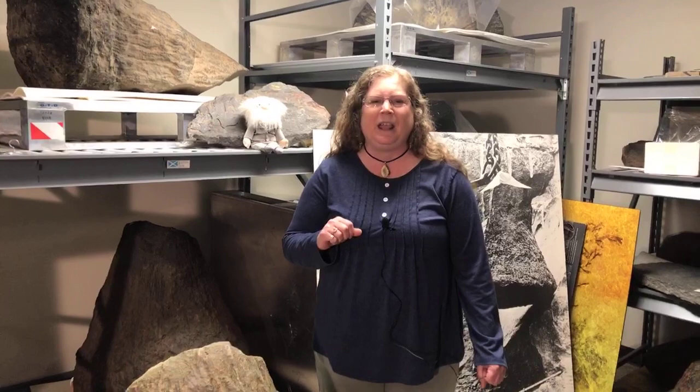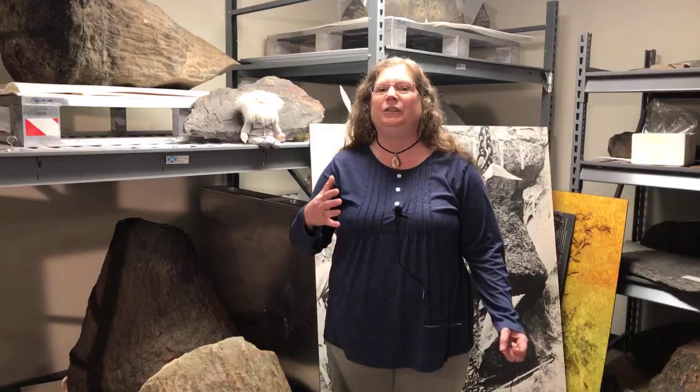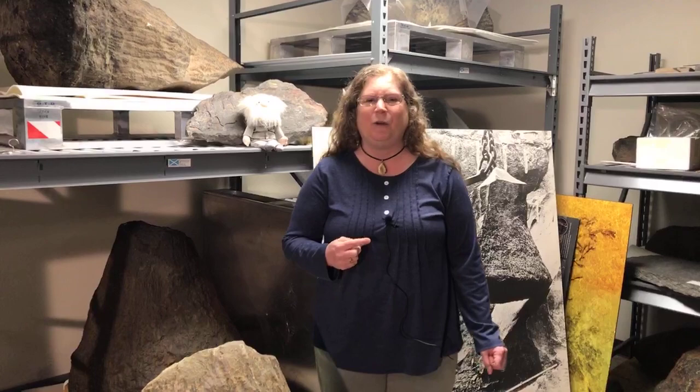The paleontology collection contains somewhere around a million specimens and they're mostly invertebrates — things like trilobites and brachiopods and corals and crinoids — but we also have fish fossils and a whole lot of really important plant fossils. We have a huge paleobotany or fossil plant collection, and today I want to talk to you about the world-famous New York fossil forests, specifically the Gilboa Forest.